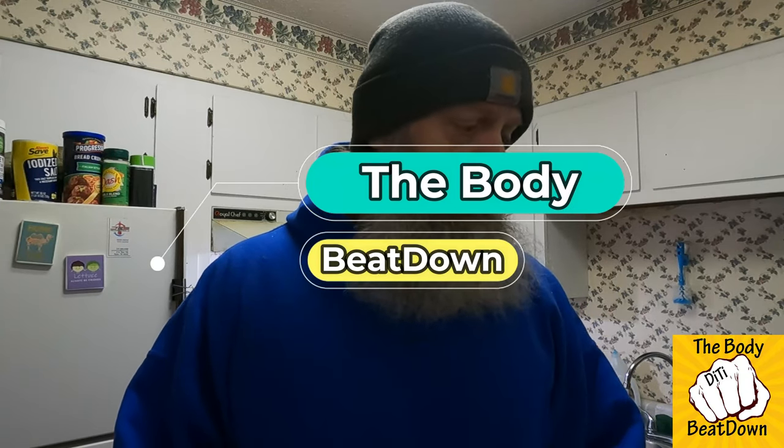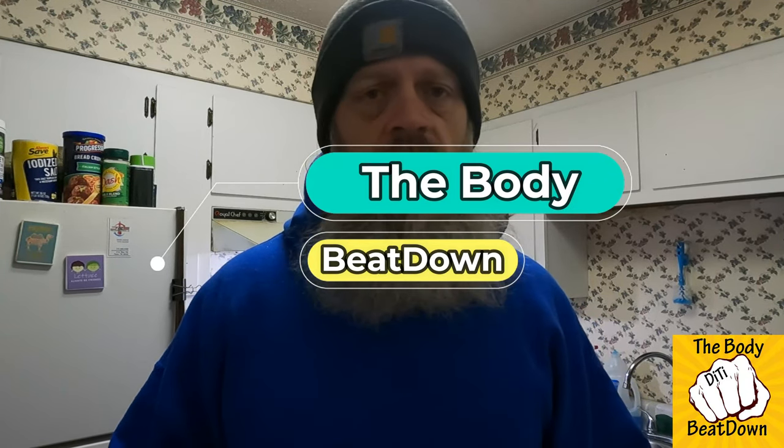Hey, what's going on guys? How's everyone doing today? I'm doing well, thank you for asking. Welcome to another episode of the Body Beatdown. Today we're gonna be talking about two items that I've discovered in my local store. I'm kind of happy I found them — I think I touched base on one of these before, but the other one I haven't, so I thought I'd give you a little update.